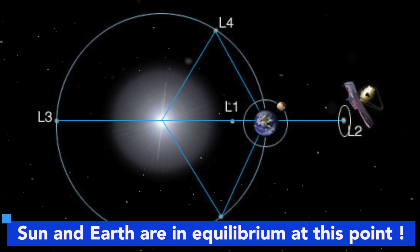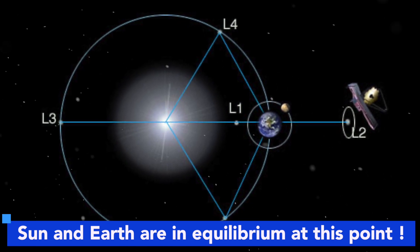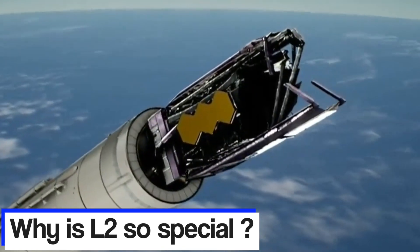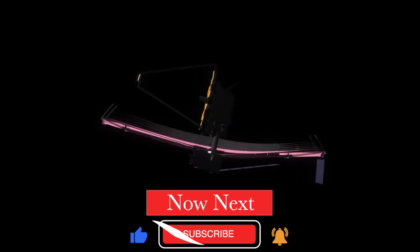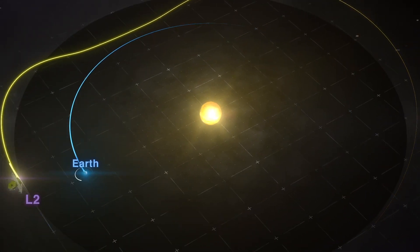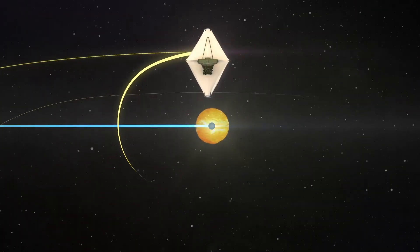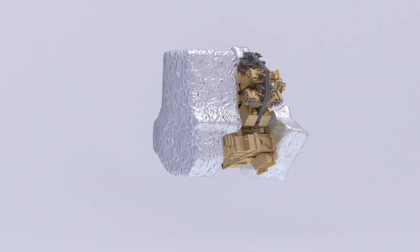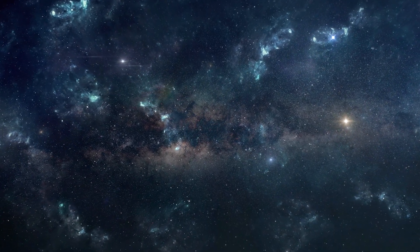Lagrange points refer to locations where the gravitational forces of two massive objects, such as the Sun and Earth, are in equilibrium. Scientists chose Point L2 specifically because it is an ideal location for an infrared observatory. At L2, the Sun, Moon, and Earth are always on one side of space, allowing Webb to keep its telescope optics and instruments forever shaded. This enables the telescope to get cold enough for infrared sensitivity, yet still access nearly half the sky at any given moment for observations.